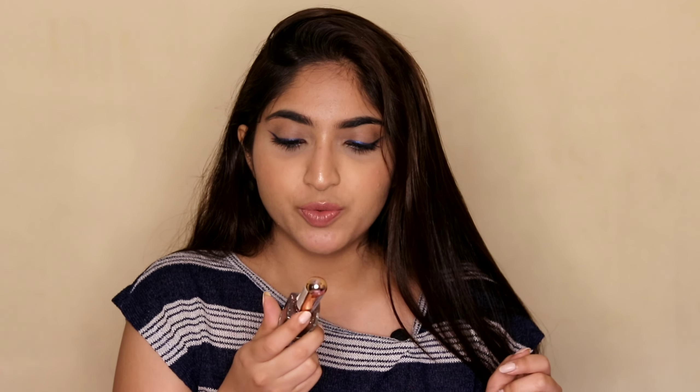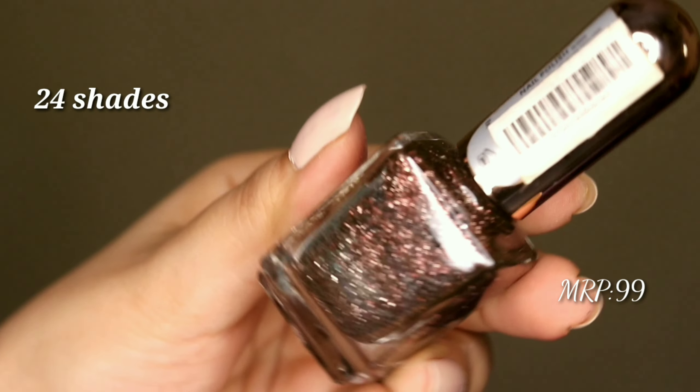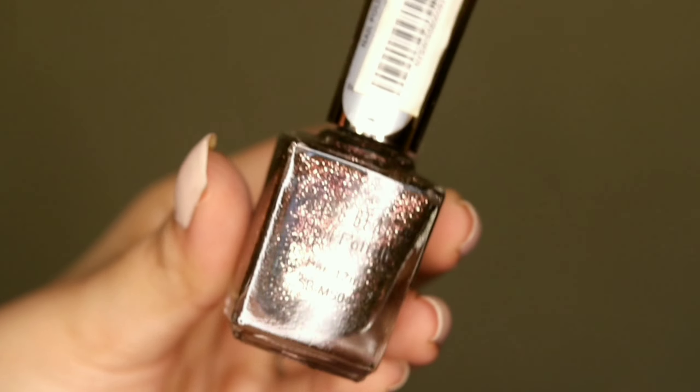First, let me start with the random bits and then move on to makeup. The first product is this nail paint from Swiss Beauty - the color is so pretty and the formula is very good with long staying power. It's very different from other shimmery nail paints you've tried before. It's so reflective, I'm sure you'd love it. They have 24 shades and it retails for exactly 99 rupees.